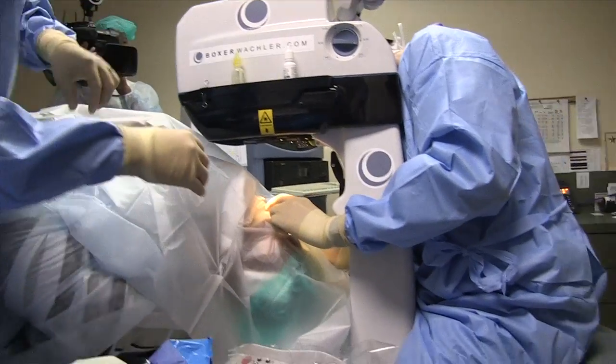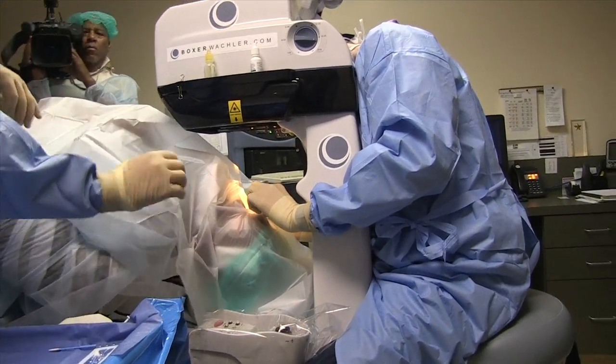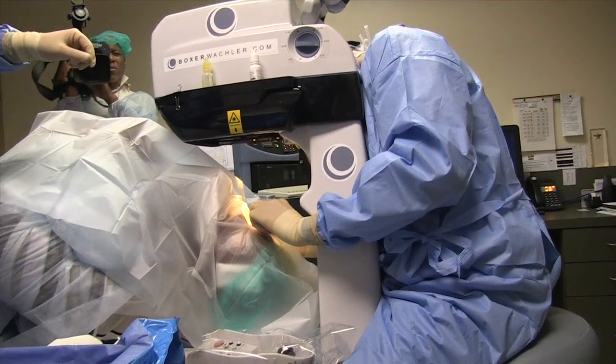It's almost like the Intacs help improve the vision by reversing part of the keratoconus, and then the Holcomb C3R just locks it in place long term.